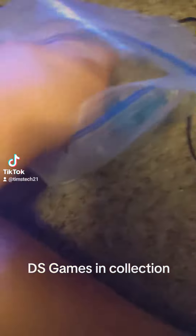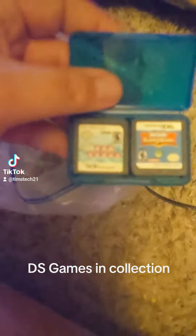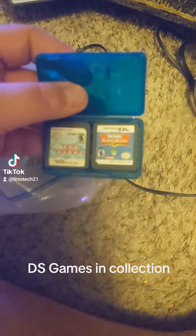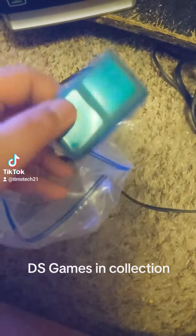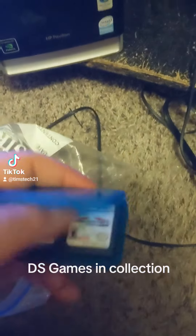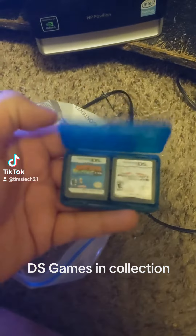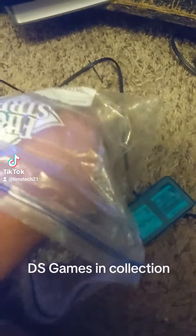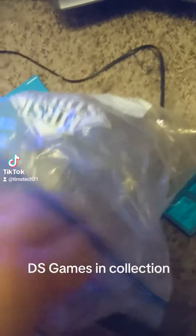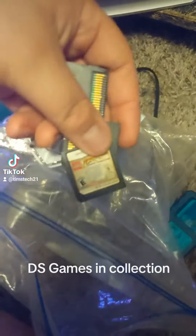Got a bunch of games in this little bag here. Let's grab the little case. I got Sims Kingdom, I got a crossword game, got Mario Kart for DS, Diddy Kong Racing. If any of you remember these, some of these were really good games. They got Lego Indiana Jones here.